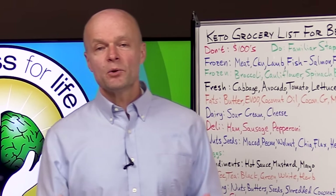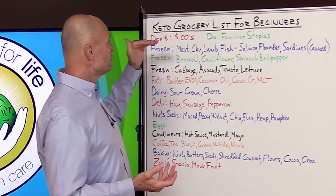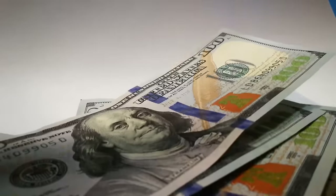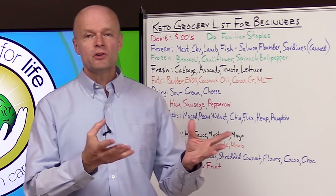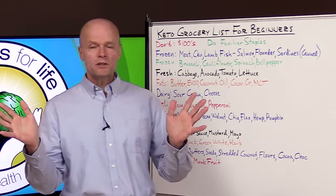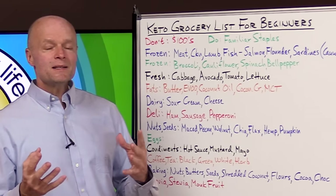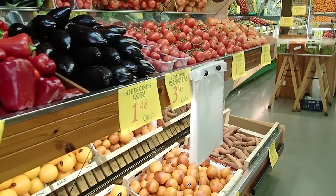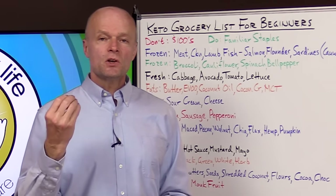Whether you're just starting out on a low-carb keto diet or whether you've done it for quite some time, there's always things to learn. So I try to compile some basics that you can benefit from when you're thinking about what to stock your cabinets with. First of all, let's talk about what you don't want to do. You don't want to go and spend hundreds of dollars on things you have no idea how to use. Don't go buy a bunch of vegetables you've never used and don't know how to cook — they're probably just going to sit there and spoil. Instead, empty your pantry, throw out the sugar and the starches and the processed food, then buy some staples that you're familiar with — things that are not going to perish right away.